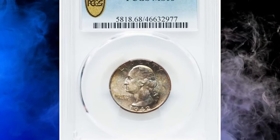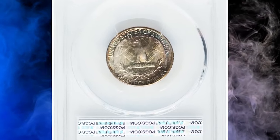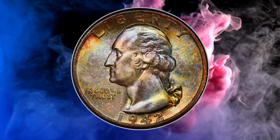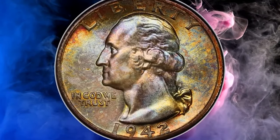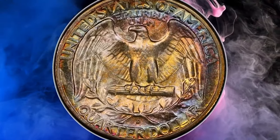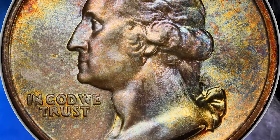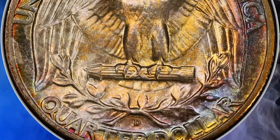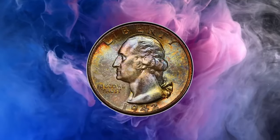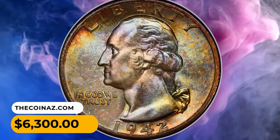1942 D Washington Quarter in MS68 condition. Washington Quarters struck prior to the mid-1990s are common in MS68 PCGS holders. The 1942 D is a good representation of the rarity of these coins, surviving in just six coins in this grade at PCGS with another four at NGC. According to Heritage, this example displays near flawless satiny mint luster and a bold strike. Original multicolored toning adorns each side. Sold on July 21, 2023 for $6,300.